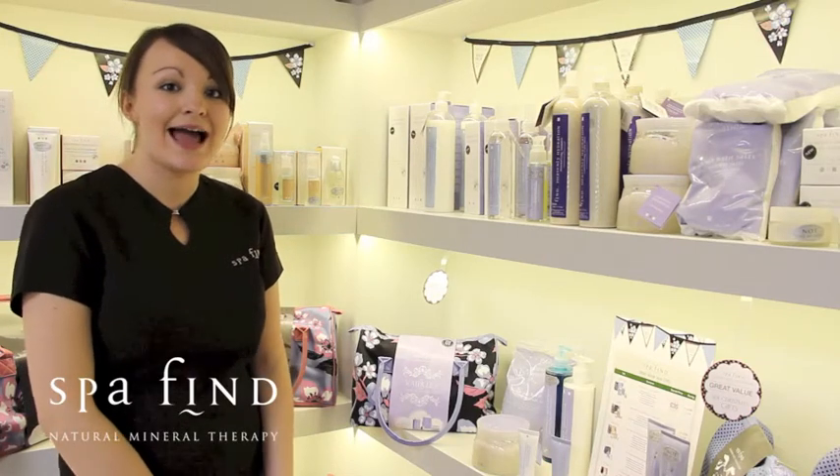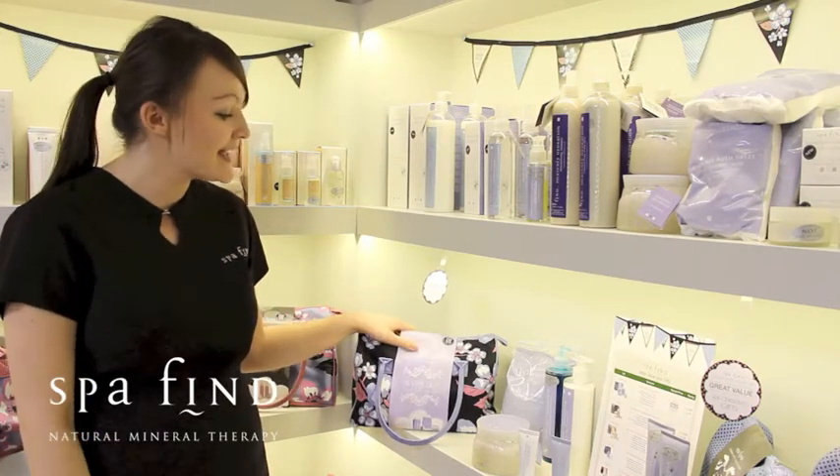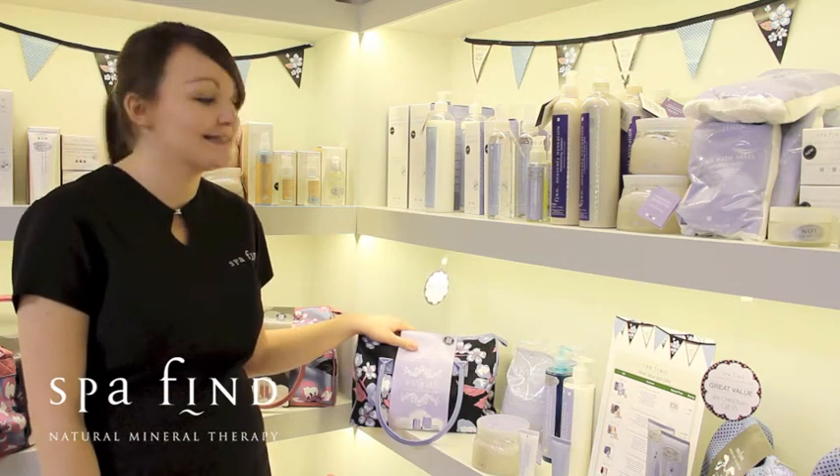Hi, my name is Hannah and I'm a therapist here at Kalmora Spa. I'm going to be showing you today our Waterly Gift Pack and what it contains.